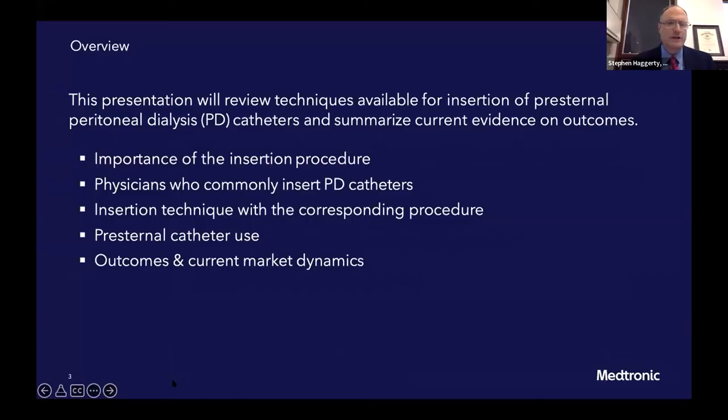This presentation is going to give an overview. We're going to talk about the importance of the insertion procedure and attention to detail to give the patient the best outcome. We're going to go over the physicians who commonly insert catheters, talk about techniques specifically about pre-sternal insertion, the indications for that type of catheter, assessment of patients to determine what type of catheter is going to be the best for each individual patient. And we have some data on outcomes and some current market dynamics.